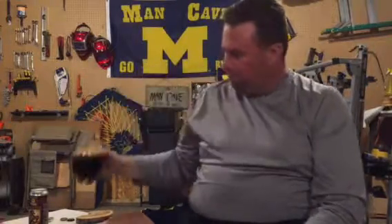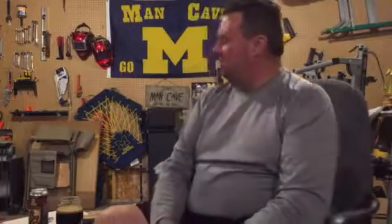You can taste kind of a wood oak barrel in it. It doesn't really overpower — sometimes some barrel aged beers will overpower, but it has a nice flavor with that. On a scale of 1 to 10, I'd probably give this one about a 7 to 7.5.